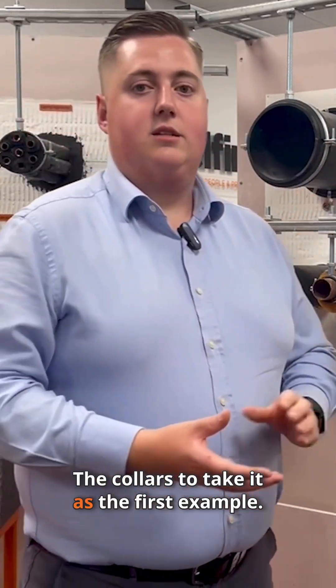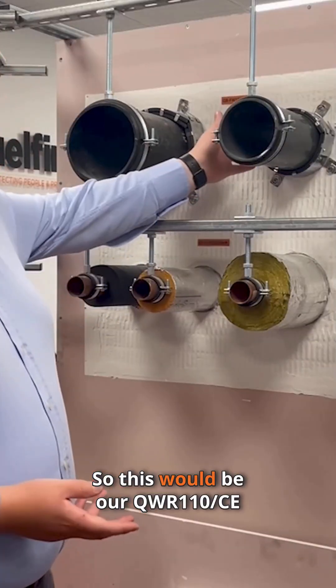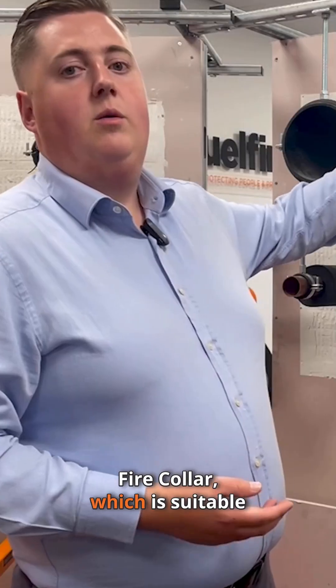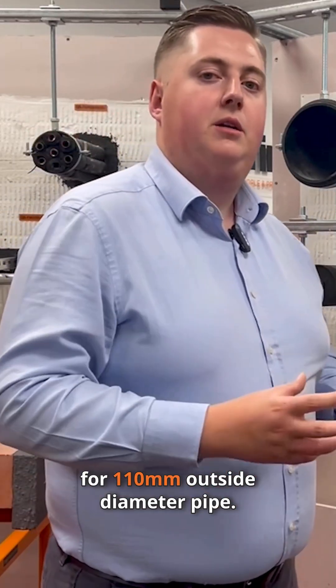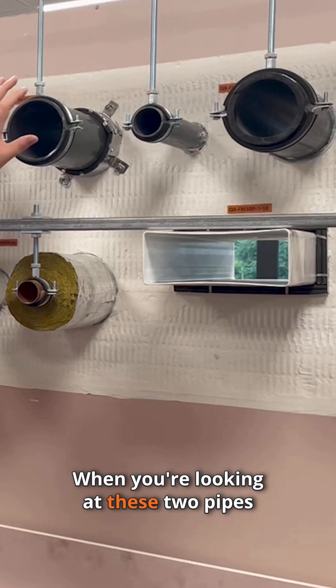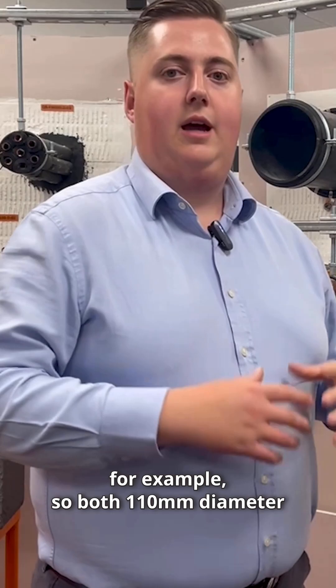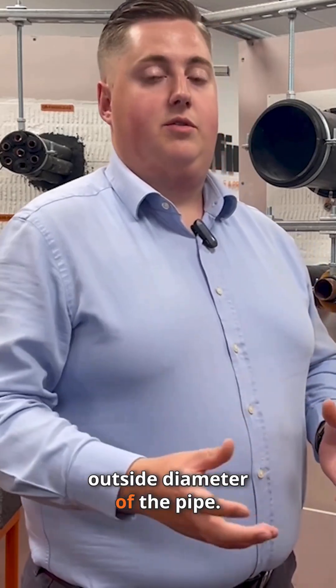To take the first example, this would be our QWR110CE fire collar, which is suitable for 110mm outside diameter pipe. When you're looking at these two pipes, both have a 110mm outside diameter.